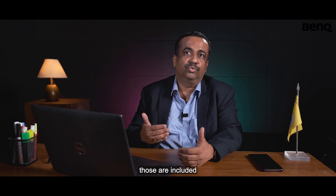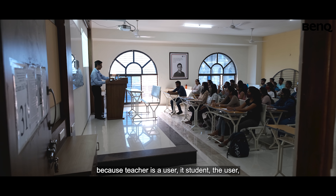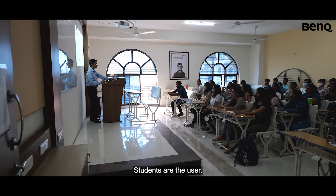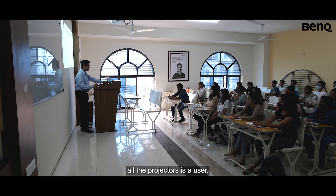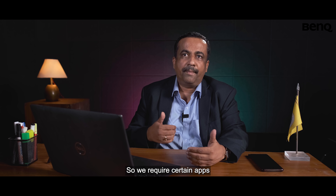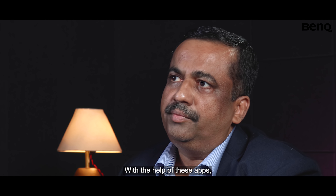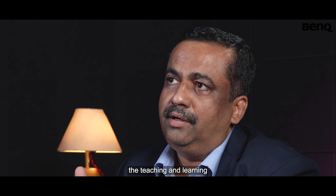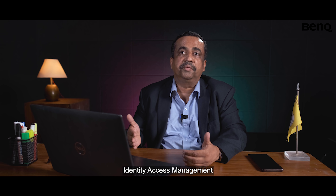The features included are very user-friendly because the teacher is a user, the student is a user, and my admin staff who takes care of all the projectors is also a user. We require certain apps to be installed on our system, and with the help of these apps the teaching and learning will become interactive — including identity access management.